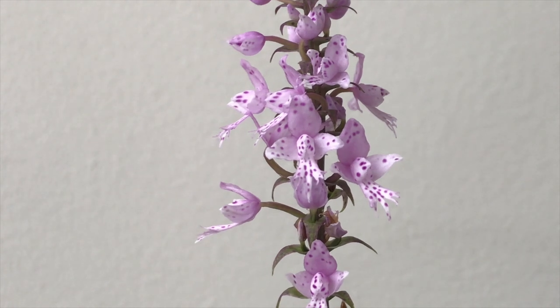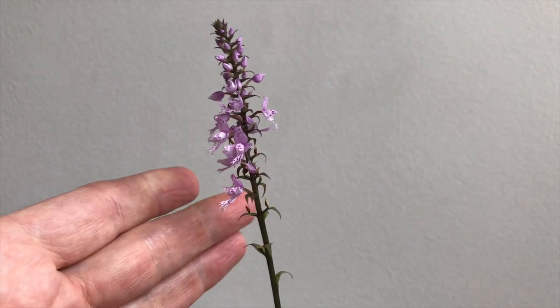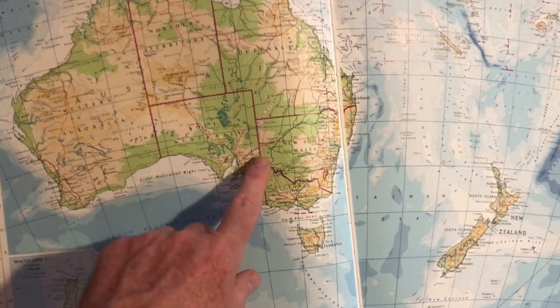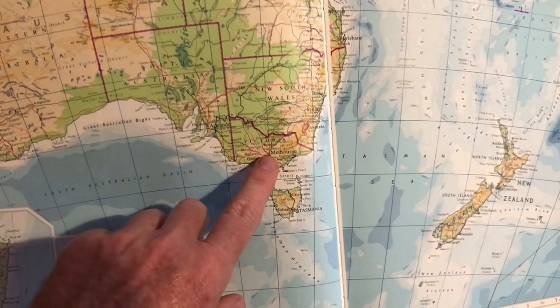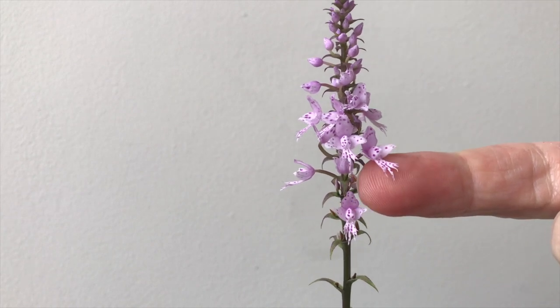As you can see, it has this spike of really beautiful lilac flowers. The spike continues to grow through the autumn period, and the flowers open sequentially as it gets taller. It's an autumn flower, and here in Melbourne it's mid-autumn. I'm in Melbourne, southeast Australia, described as a cool Mediterranean or warm temperate climate.